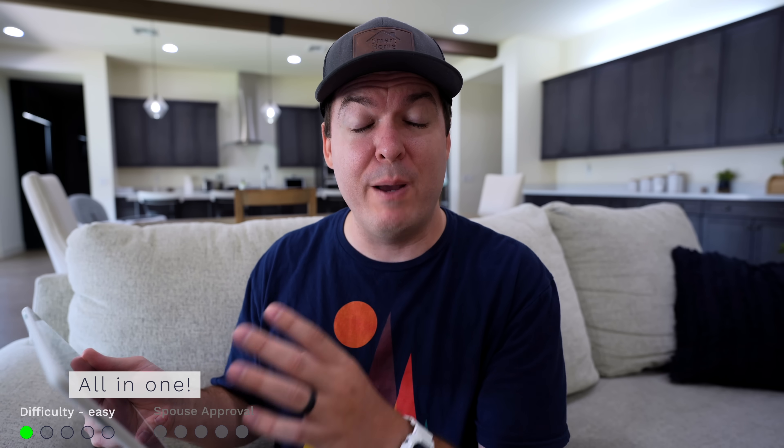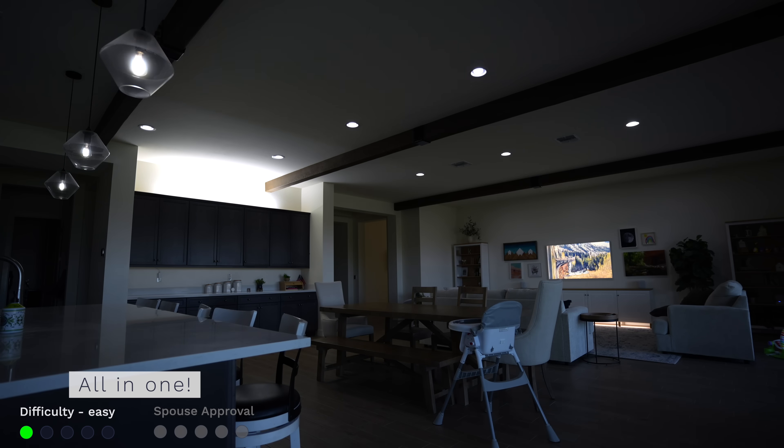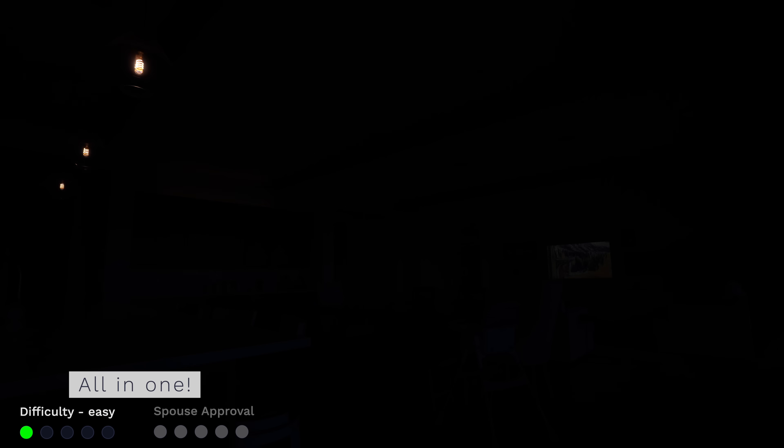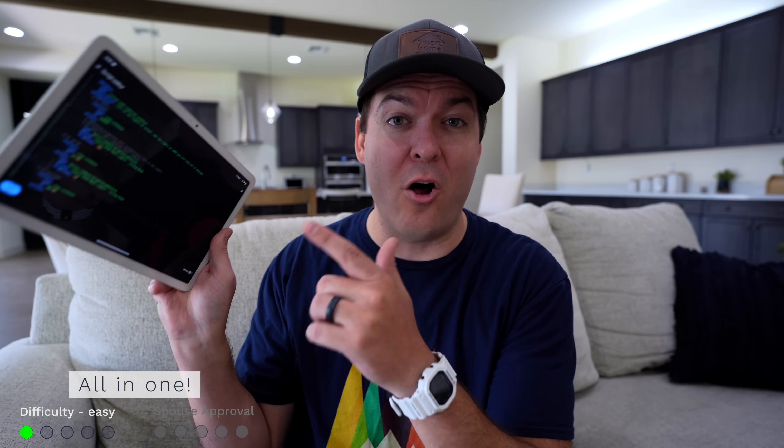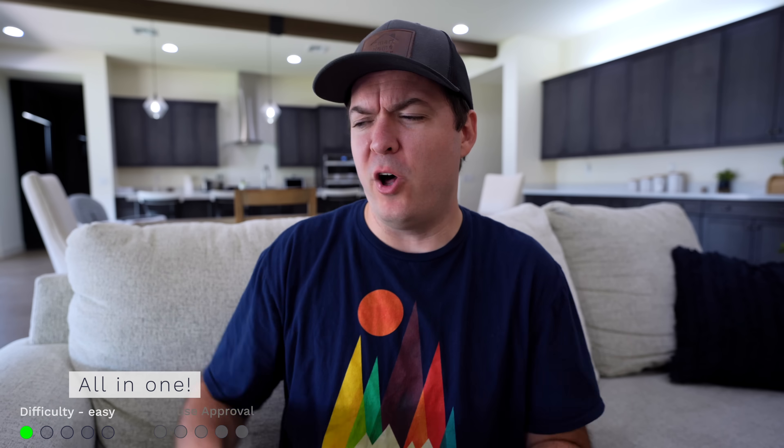This next automation is extremely easy, thanks to one of my favorite features of the new Google script editor. You'd think the script editor would only have one automation per script, but it can actually have several automations on the same script page. For example, you want your lights to turn on in the evening, dim at night, change to a warm white color late at night, and then turn off at bedtime — that's a lot of automations, but you can do them all in one spot. This makes organizing and tweaking your automations extremely convenient. Just watch out for the spouse approval factor if lights change when they're not supposed to.